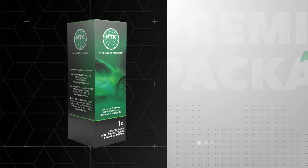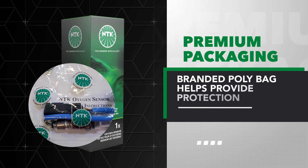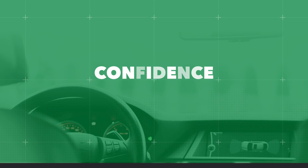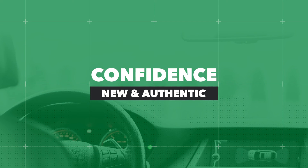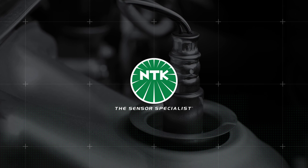NTK premium oxygen sensors all arrive in premium packaging, and a branded poly bag helps provide protection and guard against counterfeit parts. This gives the installer confidence that they are installing a new, authentic NTK oxygen sensor. When it comes to OE quality, performance, and coverage for premium O2 sensors, turn to NTK, the sensor specialist.